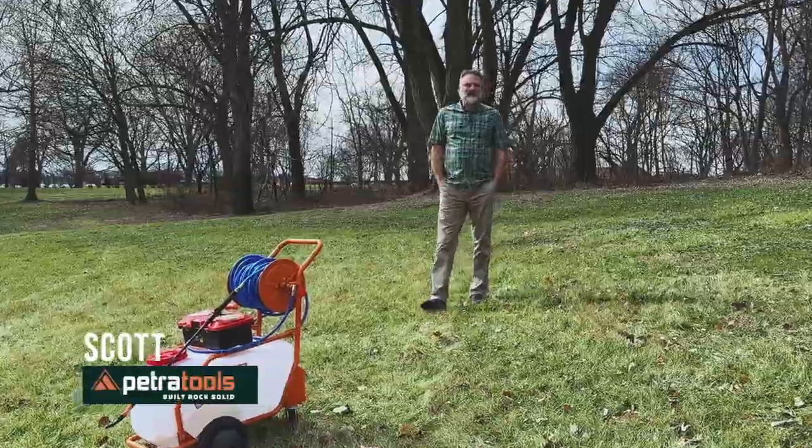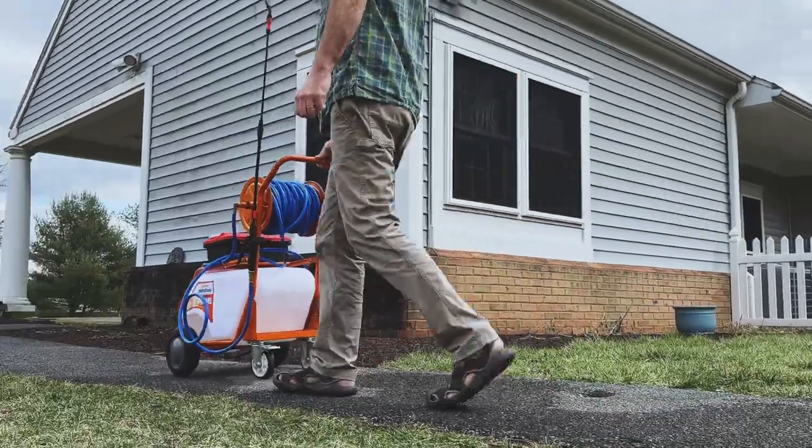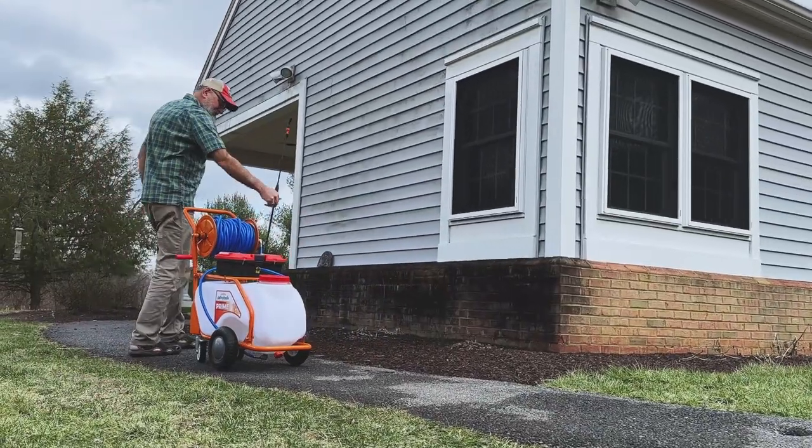Hello. Today I'm going to be showing you around one of our larger products. And let me be clear, this is really, really cool. I think you're going to love it.